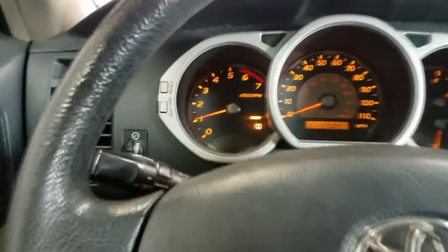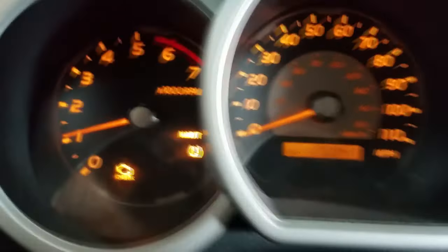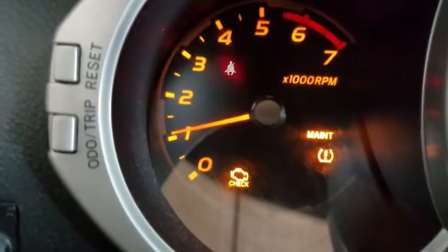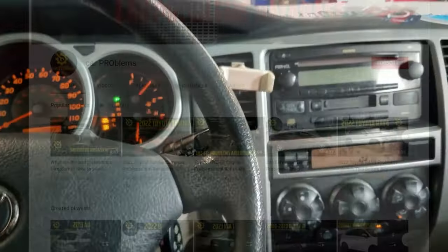Even when it appears solidly on the dashboard, the check engine light is designed to catch your attention. When the check engine light begins to flash, you are aware that a serious problem exists. When the car is shaking, it's even more unsettling. Let's take a closer look at the most common causes of the issue.